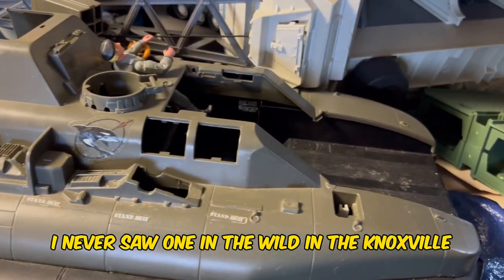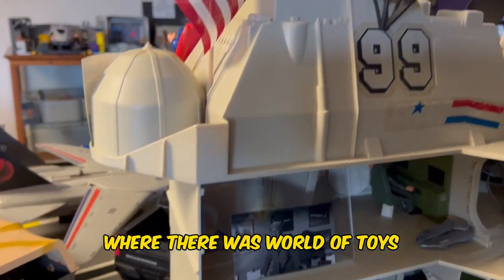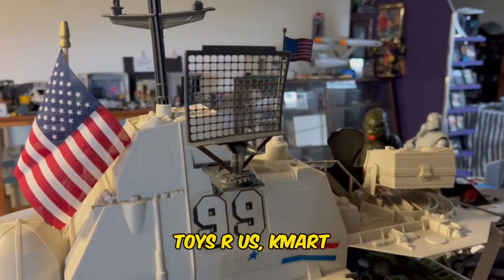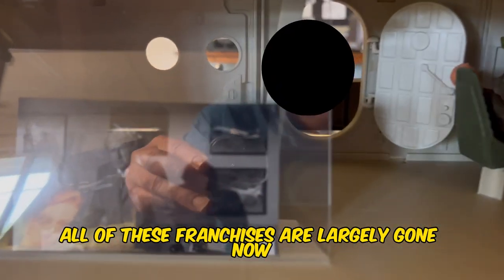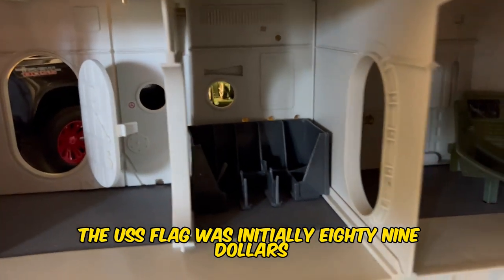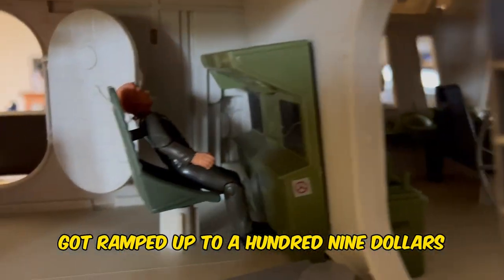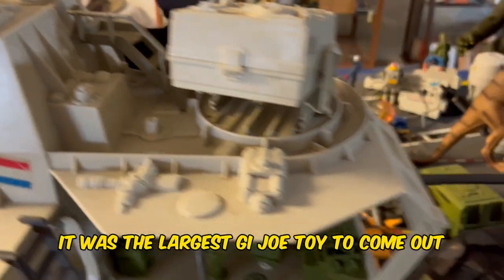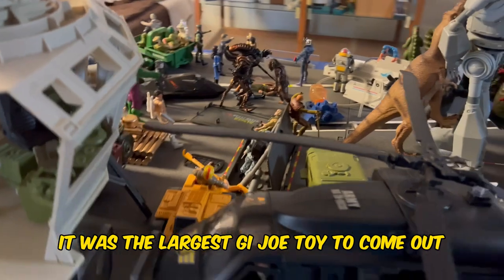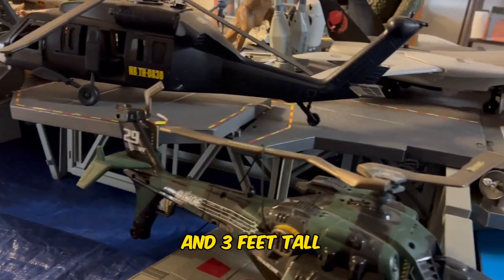I never saw one in the wild in the Knoxville, Tennessee area growing up in the 1980s, where there was World of Toys, Children's Palace, Toys R Us, Kmart, Sears, and the Sears catalog — all of these franchises are largely gone now. The USS Flagg was initially $89.99 and then quickly ramped up to $109.99 back in 1985. It was the largest GI Joe toy to come out, at seven and a half feet long, three feet wide, and three feet tall.